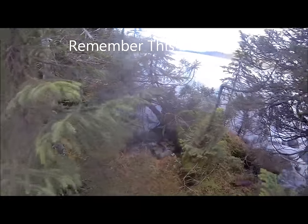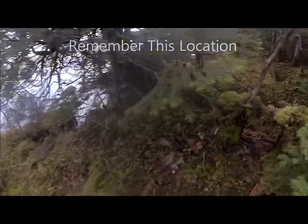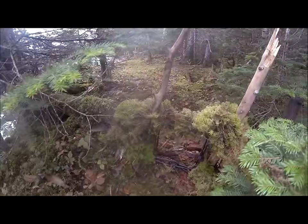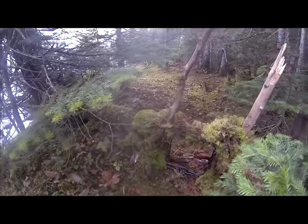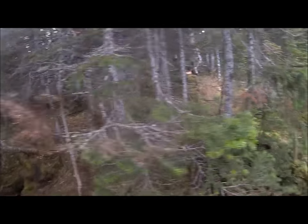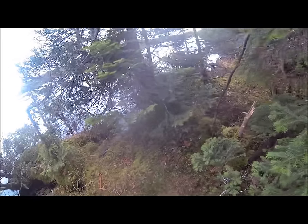I know the otters use this area — I've seen sign here many times. When I set traps for otters I like to conceal them with moss. This helps to not only camouflage but also cover up any scent you may leave behind. I've got one right there, another one right here, and another one under there. Hopefully when the otters come back around here I might connect on something.